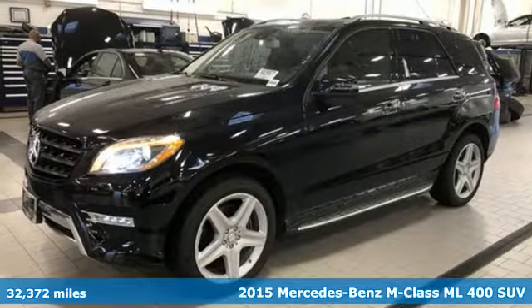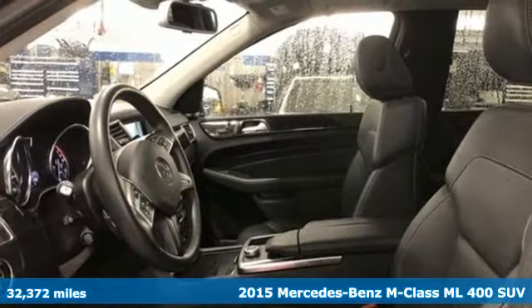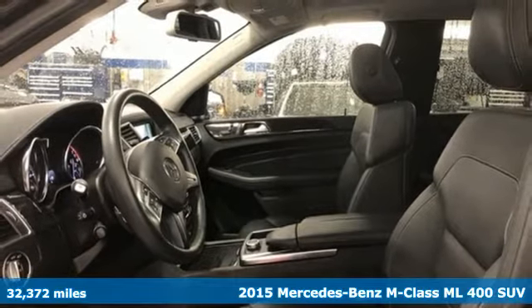It's a 2015 Mercedes-Benz M-Class. Mercedes-Benz, an elevation of innovation.